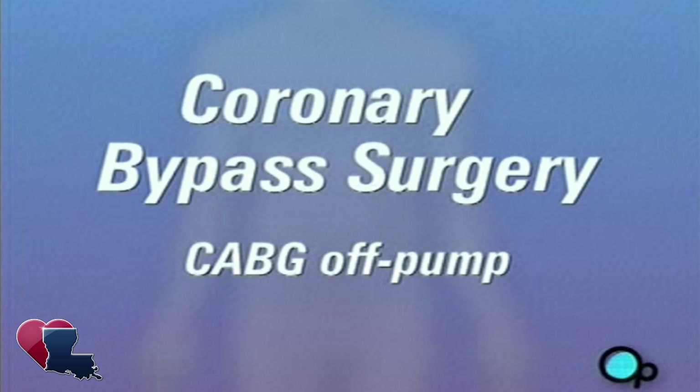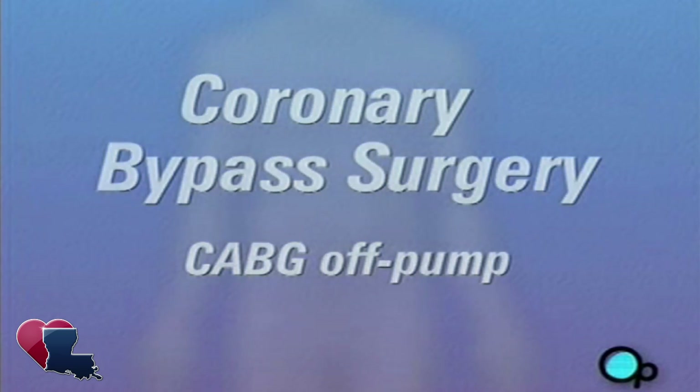Your doctor has recommended that you have coronary artery bypass surgery, but what does that actually mean?